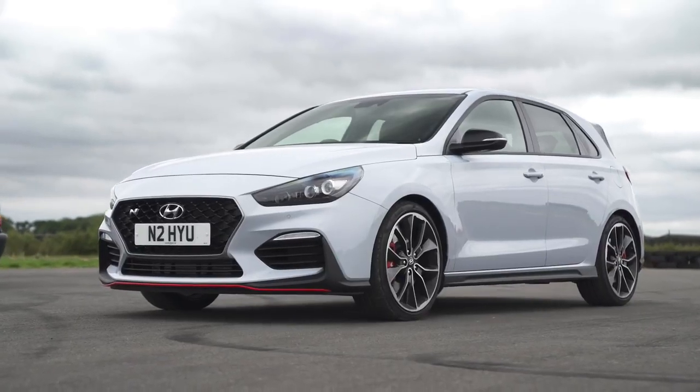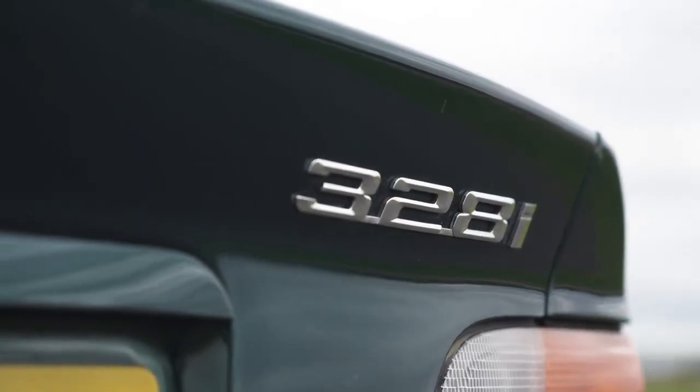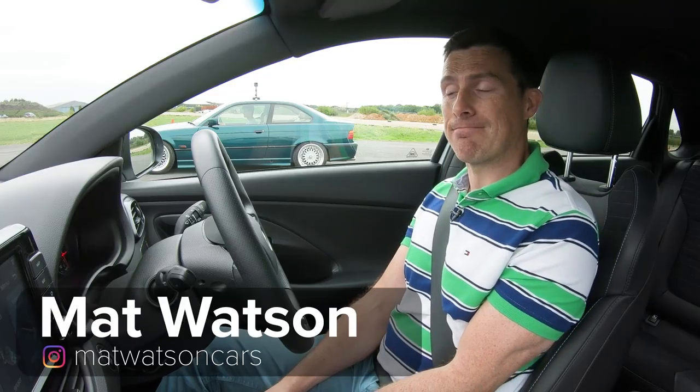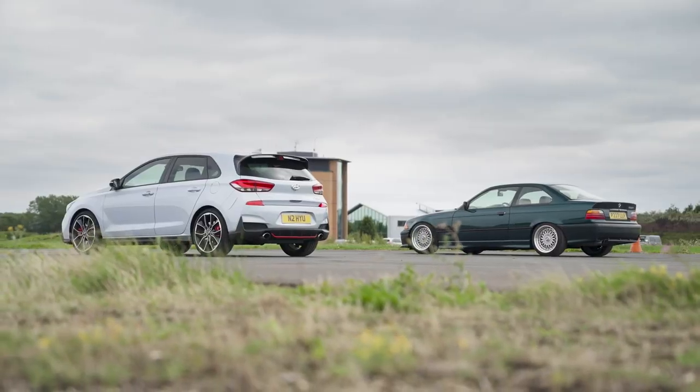I'm in a Hyundai i30N Performance. Next to me is a BMW E36 328i. We're going to have a drag race. You might be wondering why the heck we're doing this — well, it's because we had both cars available and some spare time on a track, so we thought, why the heck not?